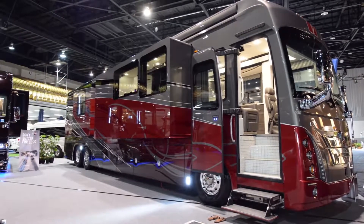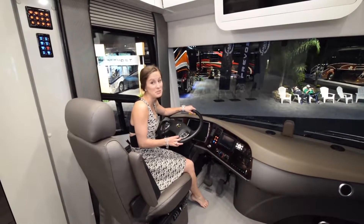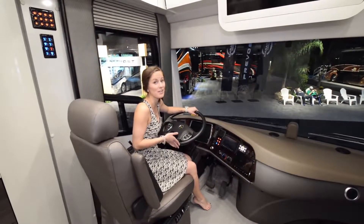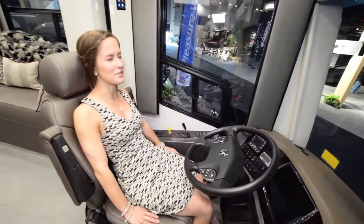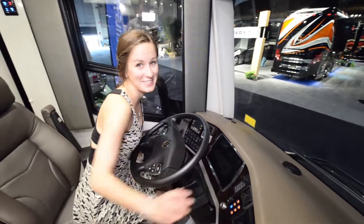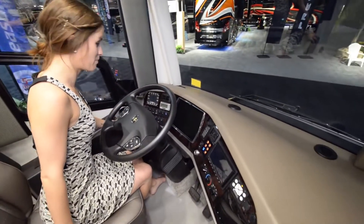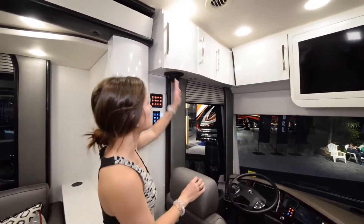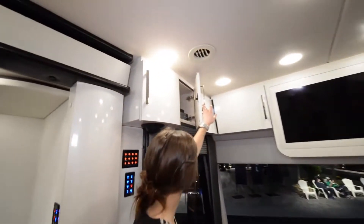Now we'll give you a quick tour of the interior. Here we are in the 50th anniversary Foretravel and it is beautiful — it's the closest thing to a small apartment on wheels that we've ever seen. Starting off up front, the seating is so comfy with nice soft leather. We also have a digital system up front with three screens. You have a ton of storage above the driving area starting on the left side and wrapping all the way around to the passengers.